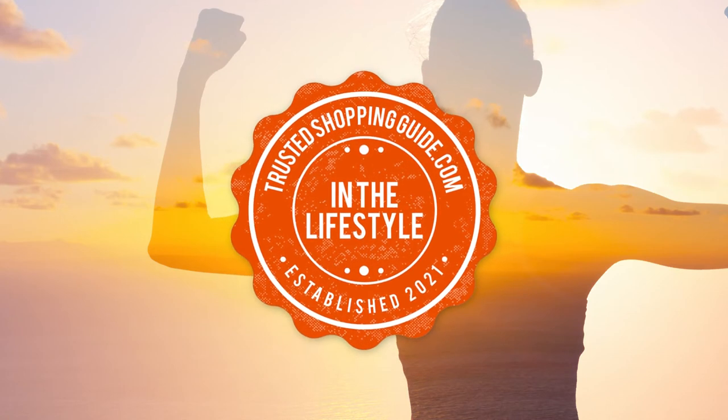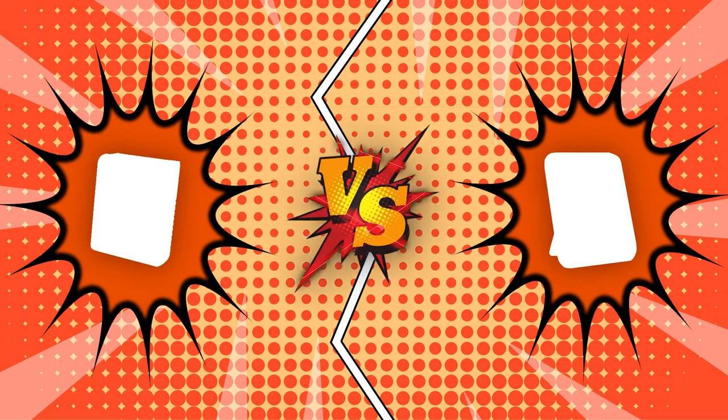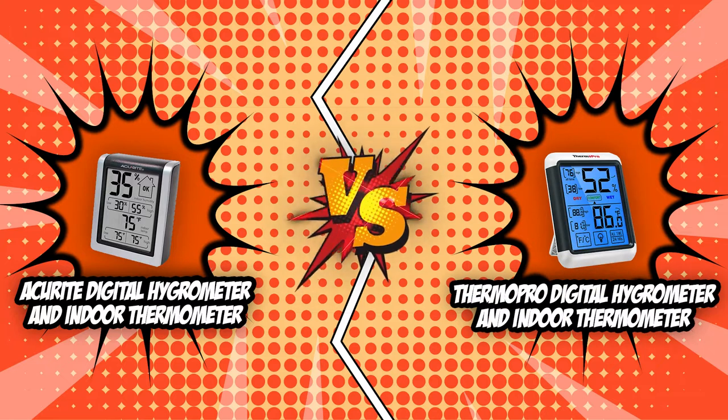Welcome back lifestyle enthusiasts, we're TrustedShoppingGuy.com and today we're in the lifestyle category. In this video, two digital hygrometer brands will be going head to head: the Accurite Digital Hygrometer and Indoor Thermometer and the ThermoPro Digital Hygrometer and Indoor Thermometer.